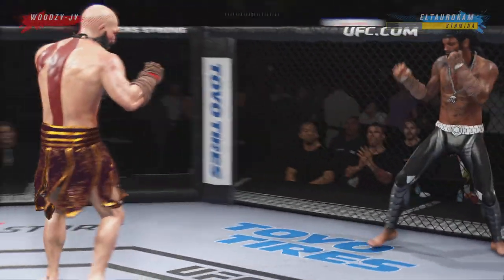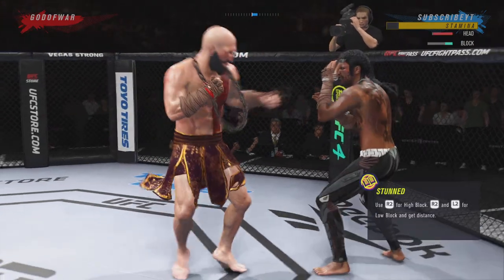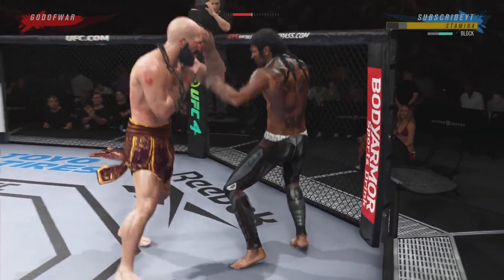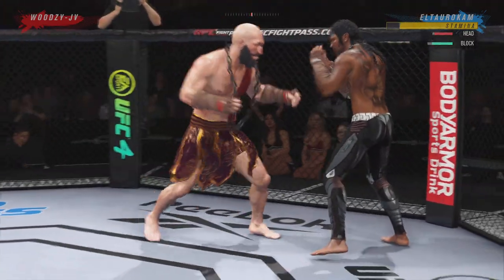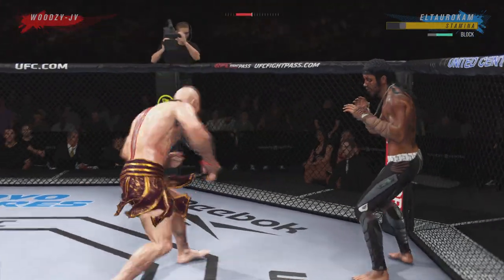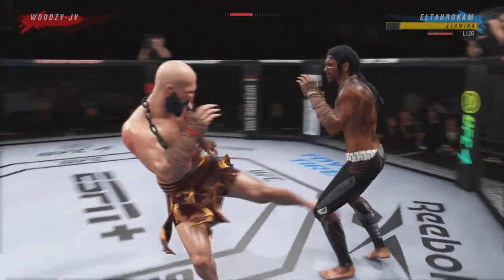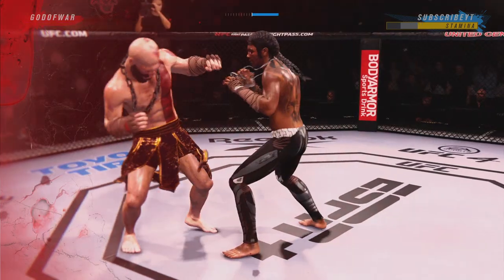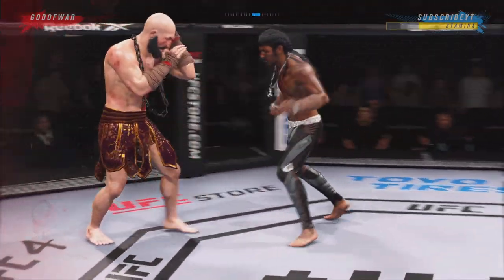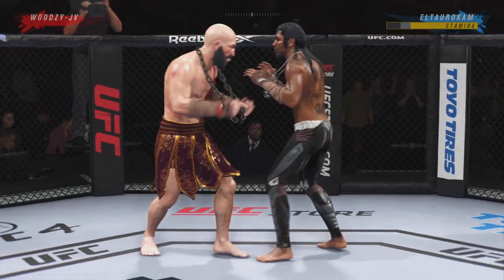He gets up again, but there's strong defense there to block the shot — nice instincts. He's throwing every part of himself into these big leg kicks. A straight right hand has been a good weapon for him, but he misses with it there.